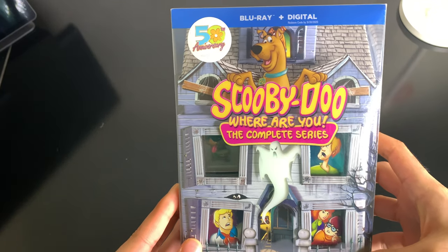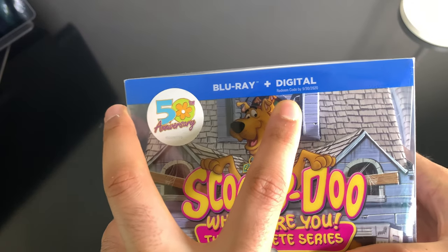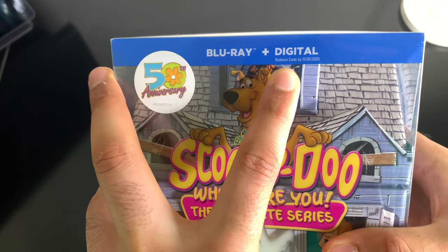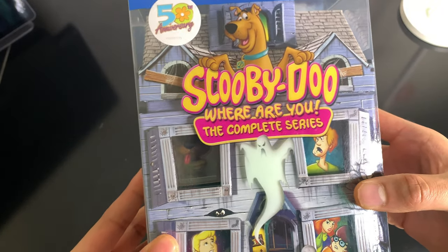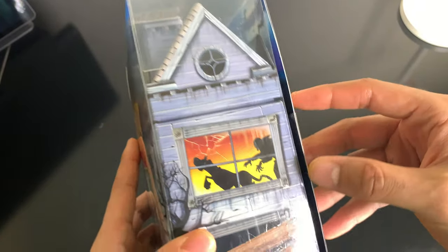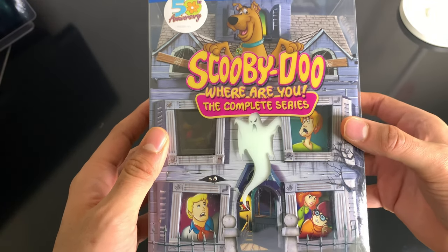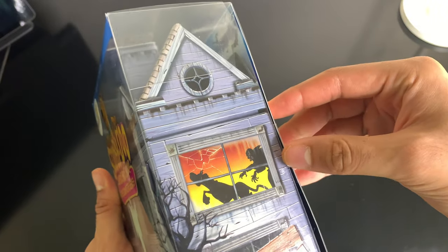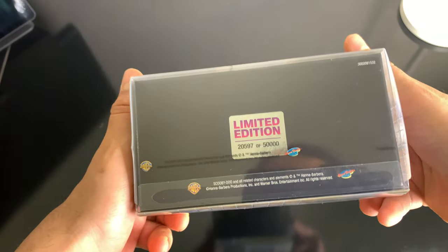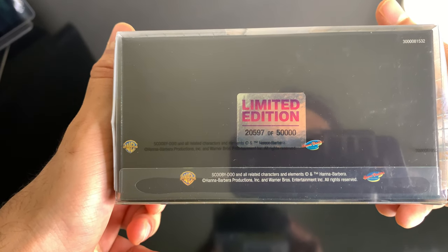Alright, so Scooby-Doo Where Are You 50th Anniversary Blu-ray plus digital codes. You have until 9/30/2020 to redeem it, but you guys are going to redeem it within 10 seconds of this video, so it is what it is. Scooby-Doo Where Are You original complete series — it's like a little house box set, limited edition. This is number 20,597 out of 50,000.